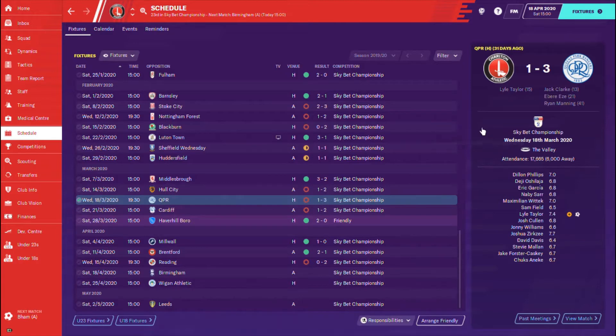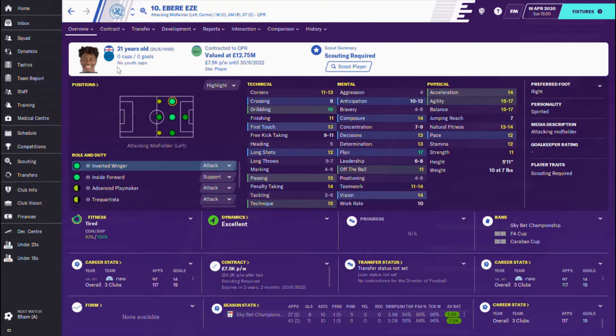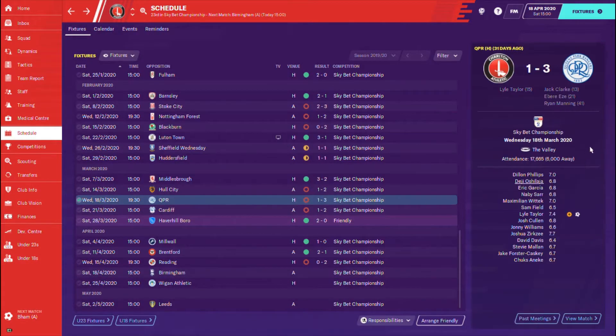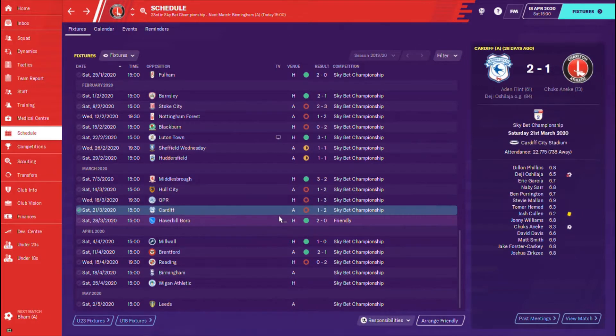Queen's Park Rangers were straight after the Hull City match in a midweek fixture. They were able to score first, thanks to loan signing Jack Clark, but we were quick to equalise with Lyle Taylor getting on the score sheet. However, two goals before the brink of half-time thanks to Abere Eze — a really, really good player — and Ryan Manning meant that QPR were able to seal all three points at the Valley.